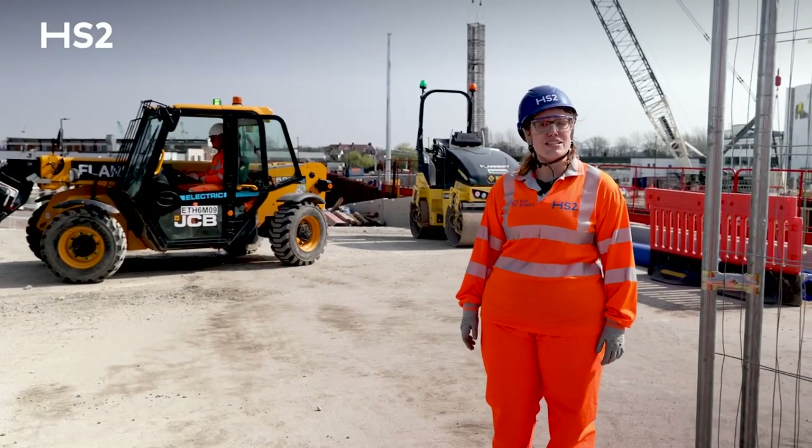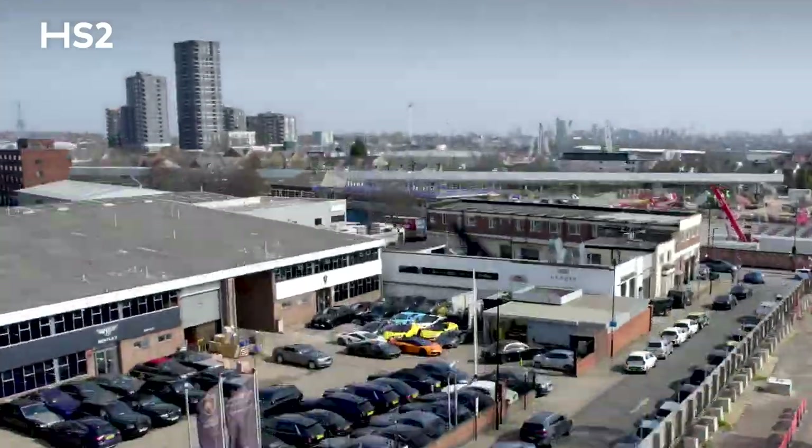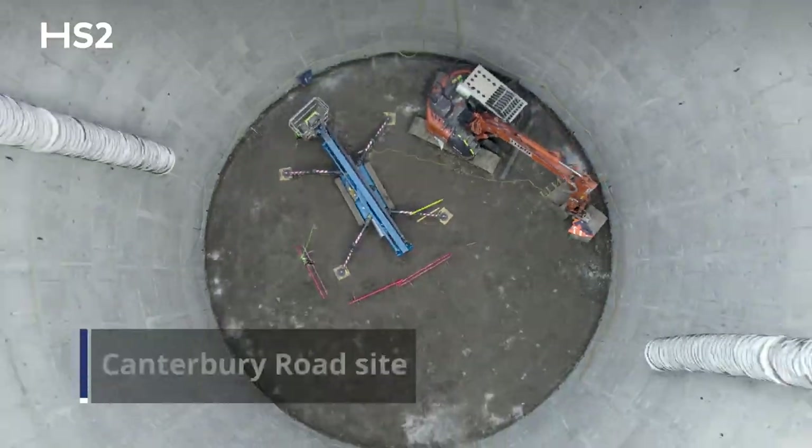Let's head over to the next site to see some more exciting green innovations. Welcome to our Canterbury Road site, a ventilation shaft.